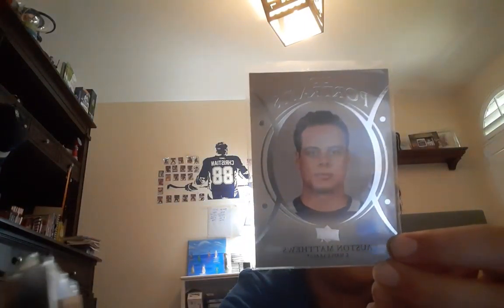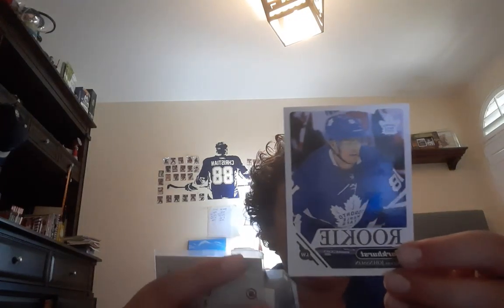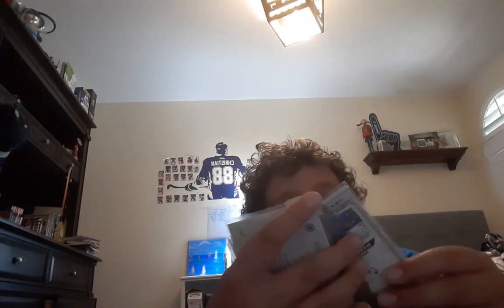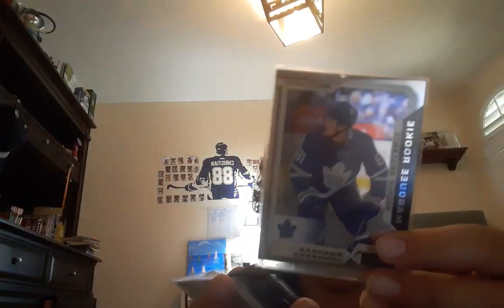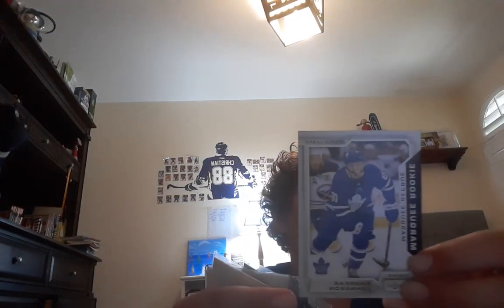Now I got a UD Portraits of Auston Matthews. I collect a lot of Leafs — they're my favorite team obviously. Matthews UD Portraits. Now I got a Parkhurst rookie from 18-19 of Andreas Janssen. I also got a Marky rookie OPC Platinum of Andreas Janssen and a normal OPC Marky rookie of Andreas Janssen. He was with the Leafs so I collected a lot of him.